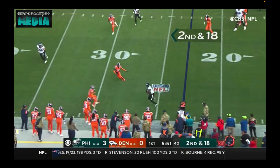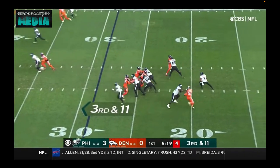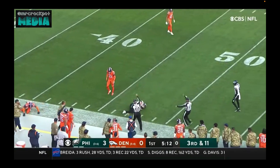Hurts to the near sideline, and that is complete — that's Watkins. Hurts dodging, throwing over the middle, and he's got his man across midfield and into Denver territory.